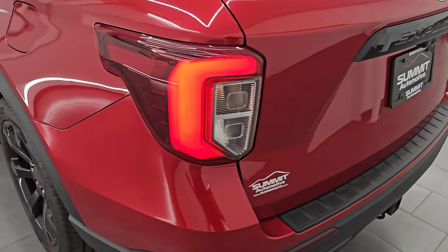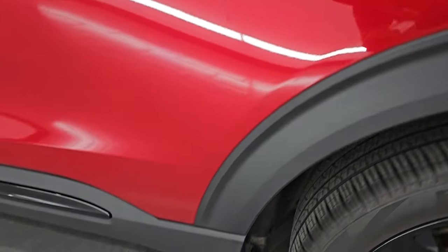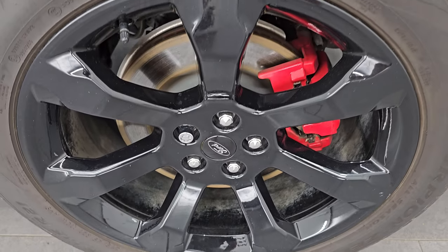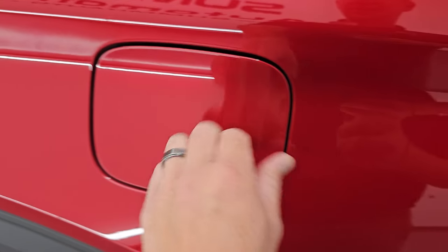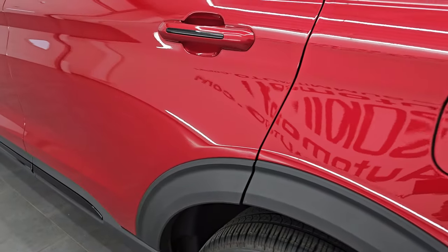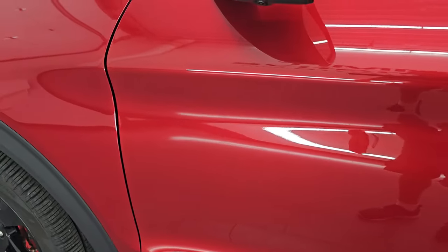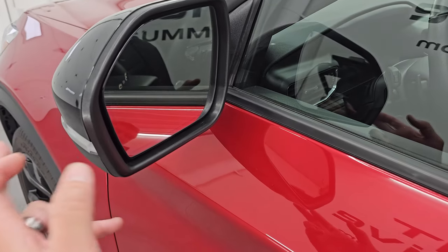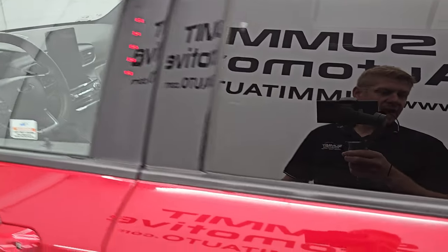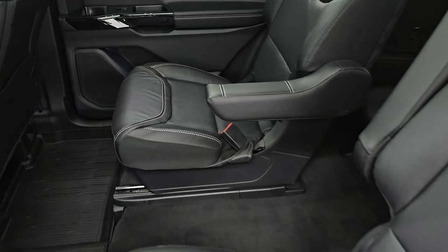Coming around to the driver's side, you have the LED tail lamps. The driver's side is in fantastic condition with no major dents or dings on the rear quarter or door. The back wheel is in excellent condition — I didn't see any scuffs or scrapes on any of the wheels. It does have the capless fuel fill, which is a really nice feature so you never get gas on your hands. Down the rest of this side, the doors look really good — no major dents or dings. It has the blind spot monitoring with built-in directional signals and the door code entry. We do have the code for that.